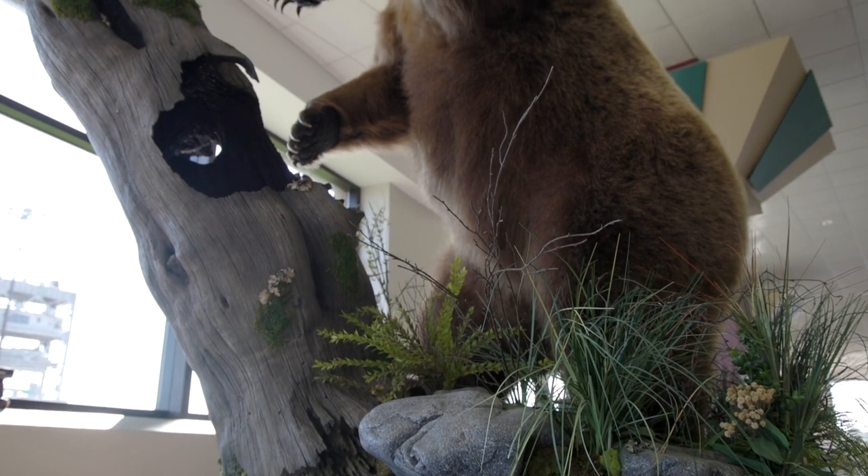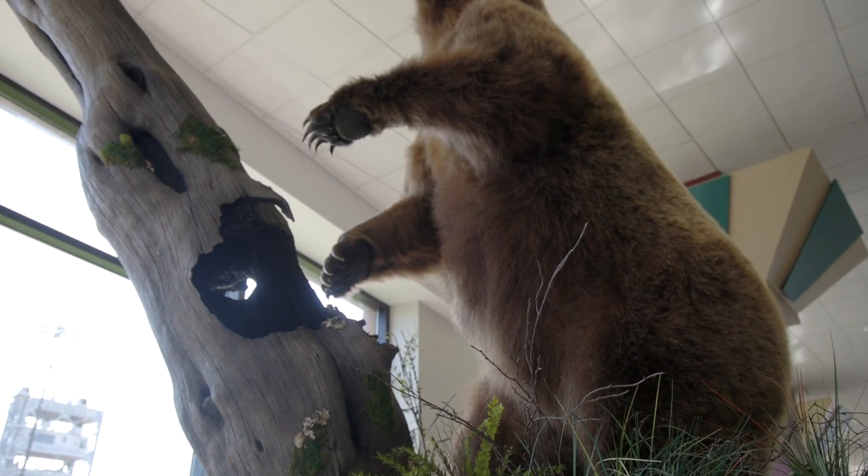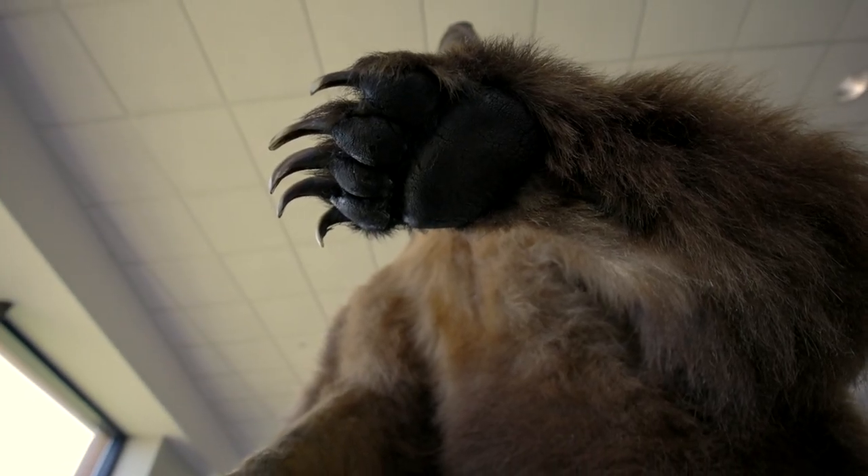But being a taxidermy, a specified mount, it allows the viewer to get right up close and personal and really feel like they get the total immensity of what that beast is.